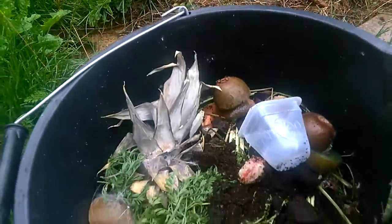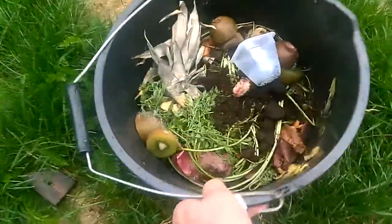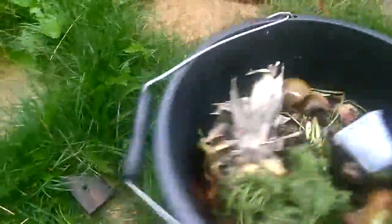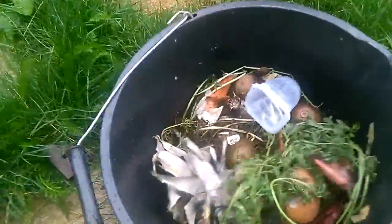Then I pull the plastic bag off and off they fly. You can see them — not so well because they're tiny, incy wincy — and some are trapped in the bag so I'll have to shake the bag out. So now the fruit flies can find things out here and not in my house.